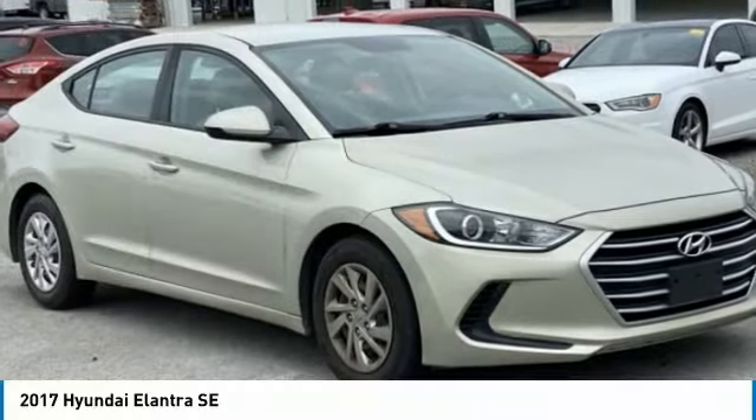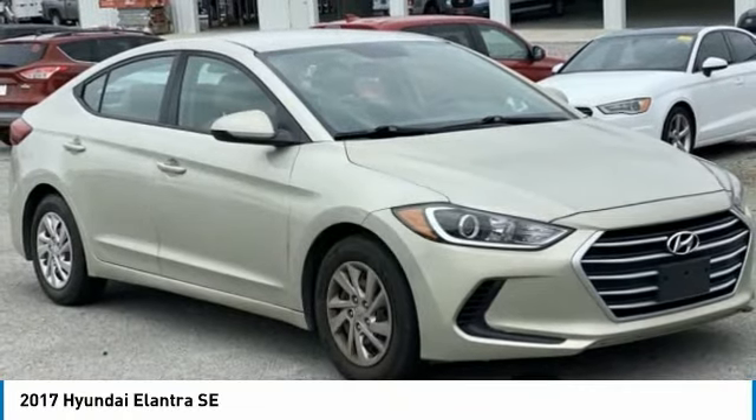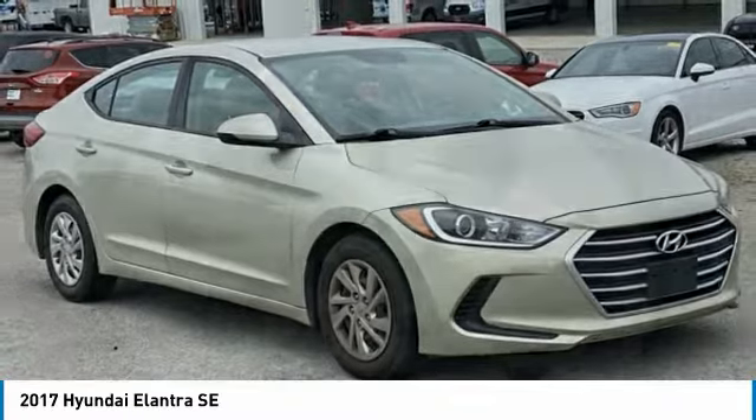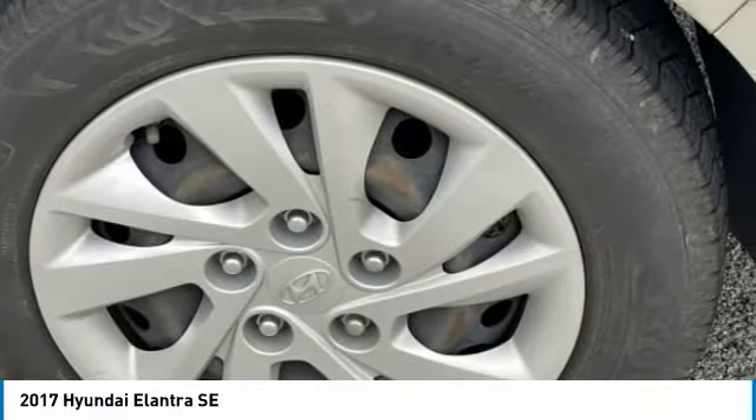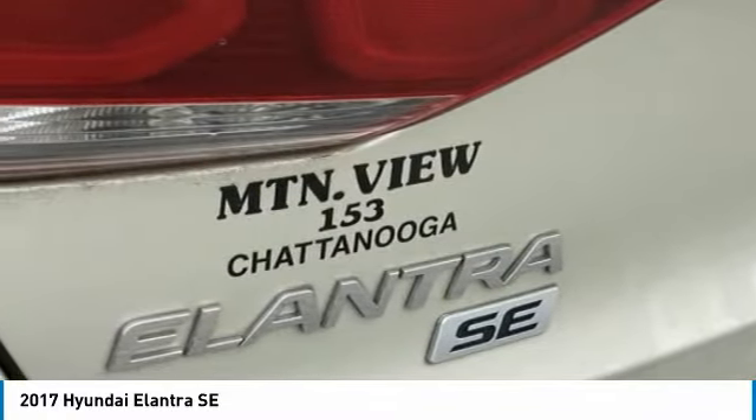Drive the 2017 Elantra. The Elantra boasts the most interior room in its class and gets an exceptional 35 miles per gallon. With its luxurious standard features, the Elantra is an easy choice.